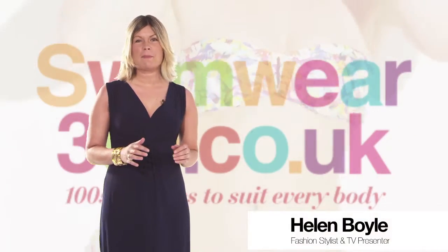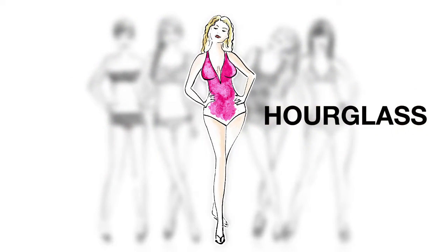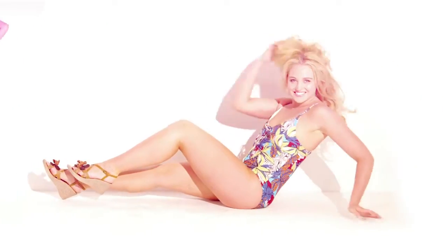The most enviable of body shapes — the hourglass. If you're blessed with this shape, you can look absolutely stunning in the tropical trends. Go for tropical prints, bright florals, and quirky patterns in all color palettes.